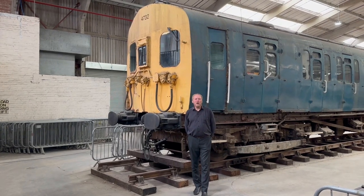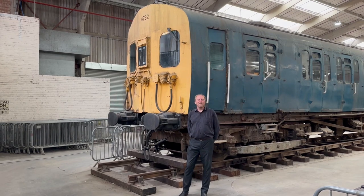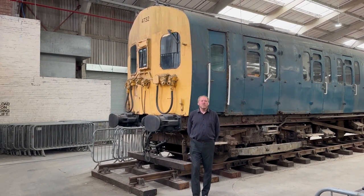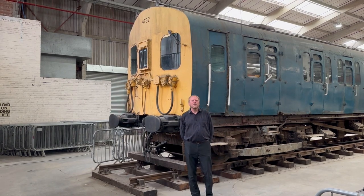Hello and welcome to the former Goods Outward Building of Hornby Hobbies here at the Westwood Estate, now home to the one-to-one collection. I'm Grant Glees, Chairman of the Trustees of the Heritage Electric Train Trust.